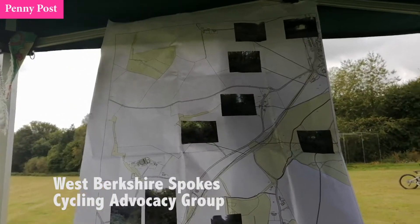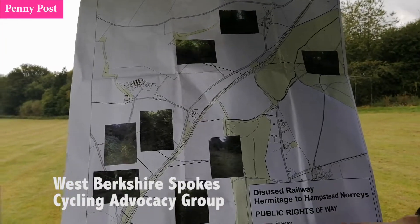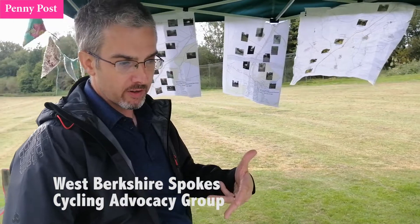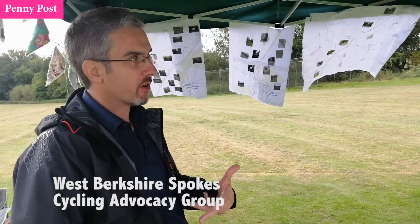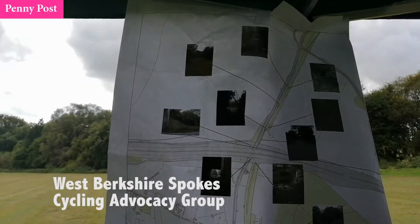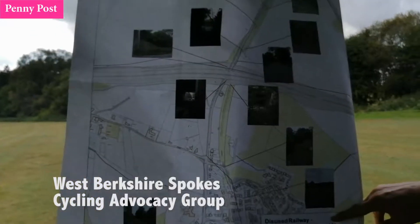So this is going to open in December, I think. Construction is sort of underway at the moment. With West Berkshire Council, we've secured funding through Highways England to try and open this up and address the sort of severance issues caused by the motorway, but it'll be a lovely traffic-free route.